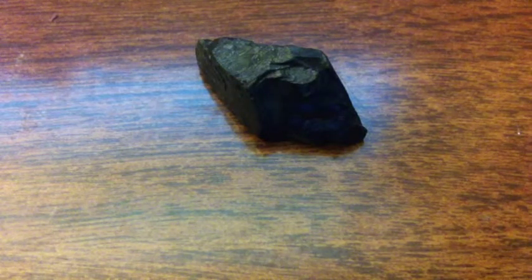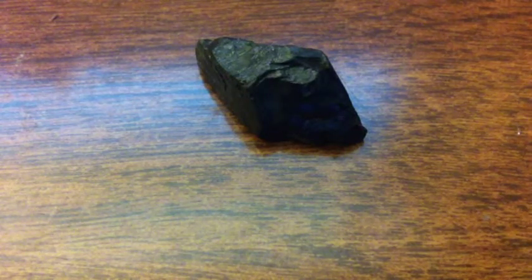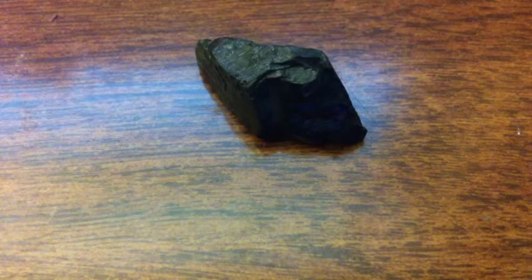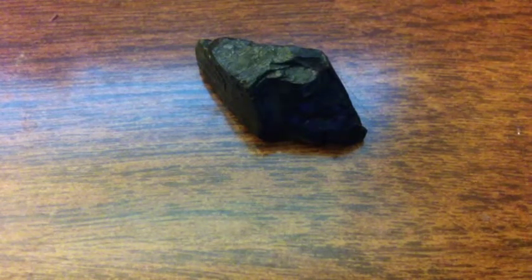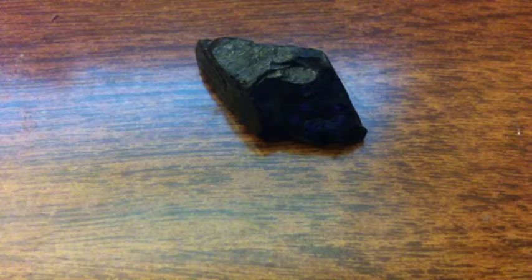Also, technically, graphite is a type of coal. So I'm just going to focus in on this specific type of coal, anthracite.